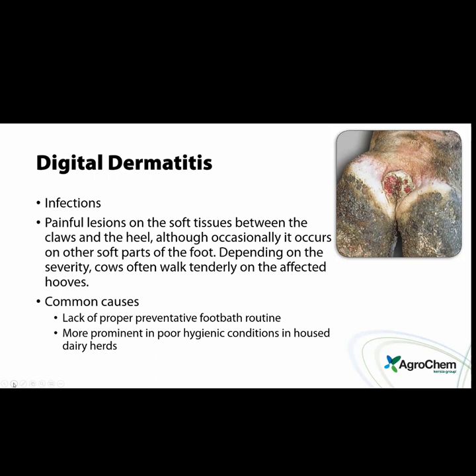Protocol is huge. No matter what the product is, someone needs to know how that product works — without the right amount of product going into a footbath and changing it when it needs to be changed, and making sure the alleyways in front and behind it are clean, that footbath might be causing more harm than good. You need to find someone who knows how to run your footbath properly. Every farm has a different need because of hygiene level, moisture level, and stress level.